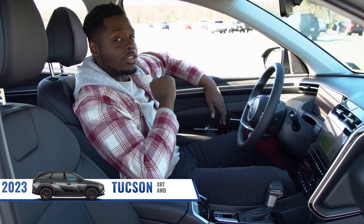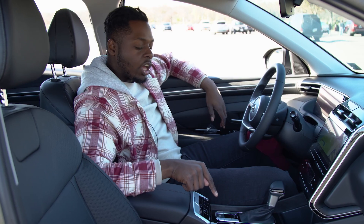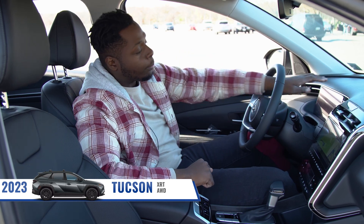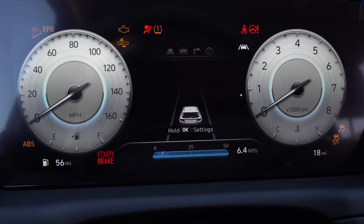And the convenience doesn't stop there. You still get your wireless charging pad right here, your heated seat controls. On top of that, you get your drive modes, auto start and off to save on that fuel economy, and you still get that premium digital display cluster, giving you all the information you need to keep you safe on the road and well informed.